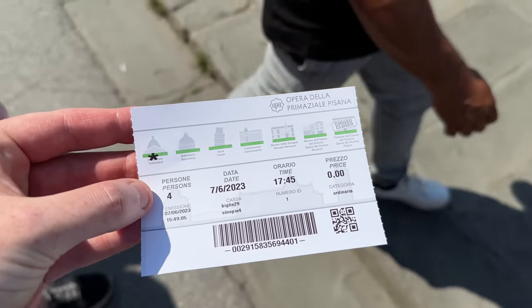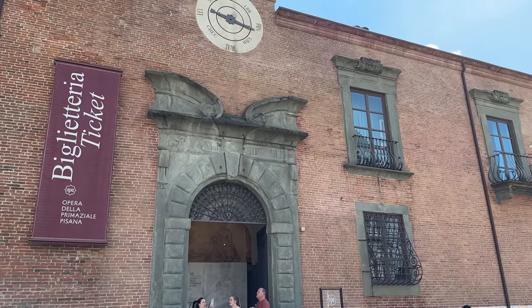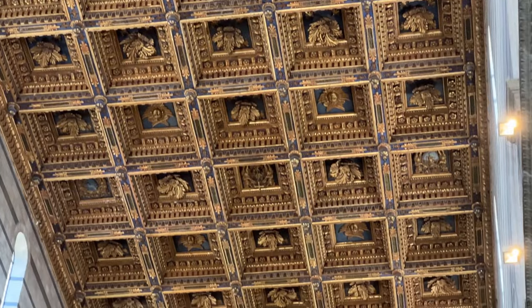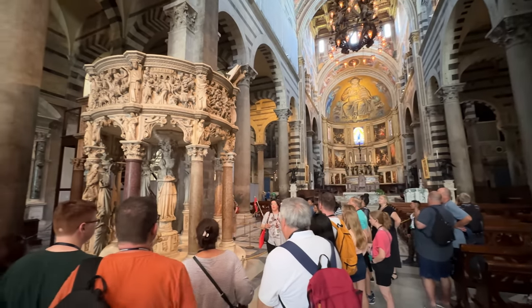One thing to note is that even to get into the Cathedral, you do need a ticket — it's a free ticket, but we didn't realise until we walked up to the door. Will hot-footed it back to the ticket office and they gave him a ticket and we were able to walk straight in. The ticket office is part of the museum on the right-hand side as you go into Miracle Square — it's listed as a museum.